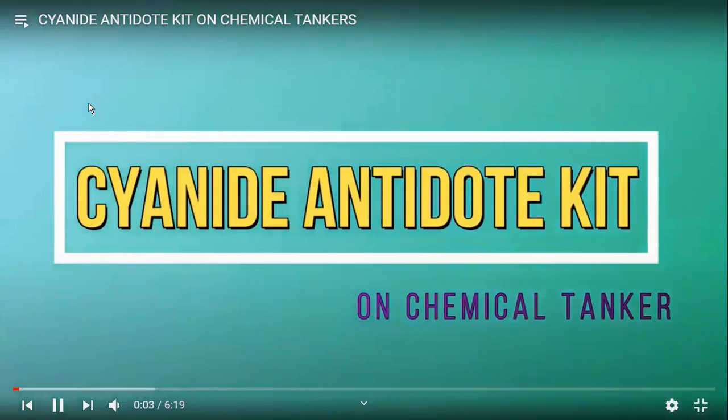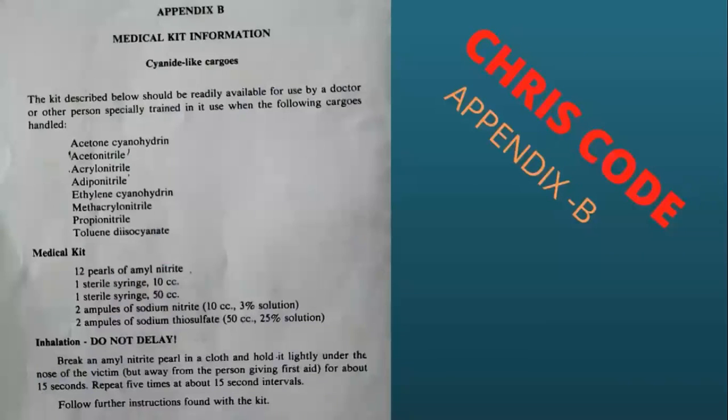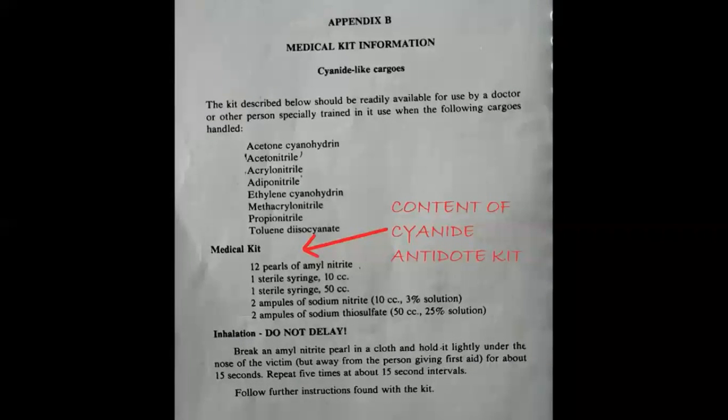Let's start with the cyanide antidote on chemical tankers — what we have and what we should have. This is a medical kit information, and this kit describes requirements for certain cargoes. From the CHRIS code on the ship, which gives the MSDS of all the cargoes, at the end you will have this: as per the doctor, we need some antidotes or medical kit for this special type of cargo.